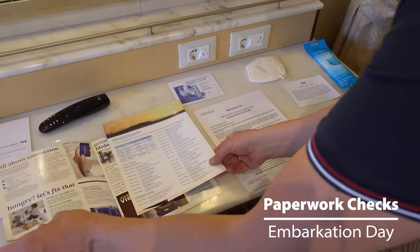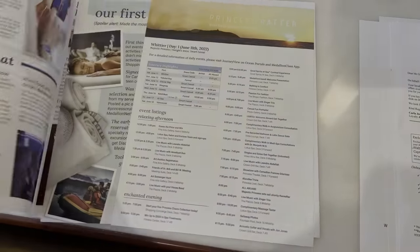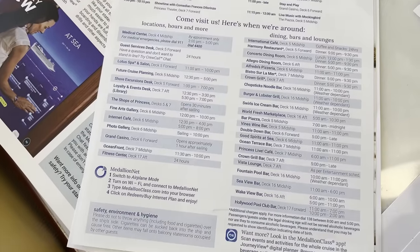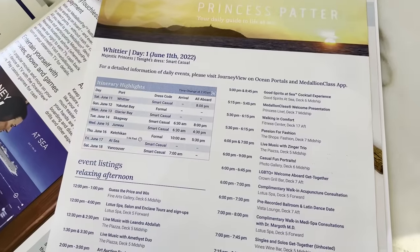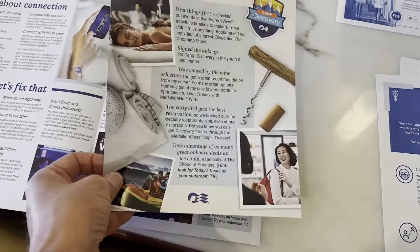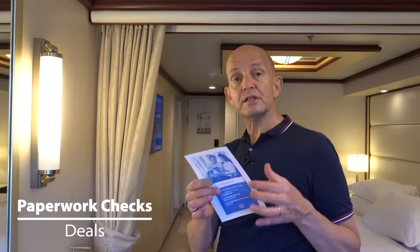Next, I check all the paperwork that's been left for me. There's normally loads of paperwork, but there are a couple of really critical things. First of all, take a look at your daily program — the Princess Patter in this case — and check things like what time lunch is, where you can eat for lunch, and any particular big events you might want to plan your day around. The other really important thing to check is if there are any really good deals in the Princess Patter or the other brochures left, such as Wi-Fi deals or drinks package deals.